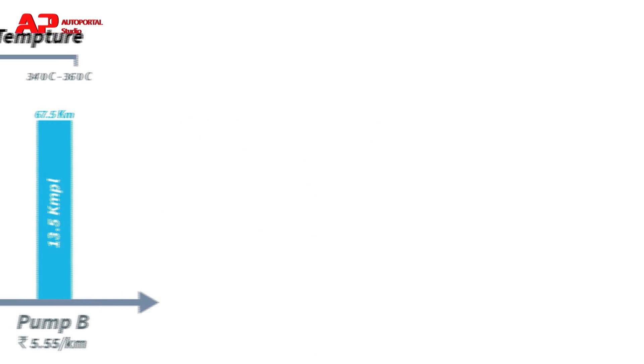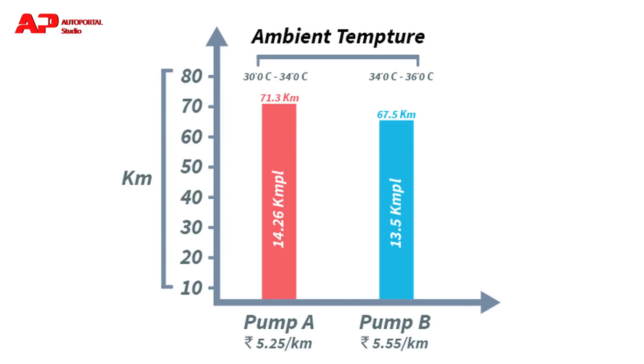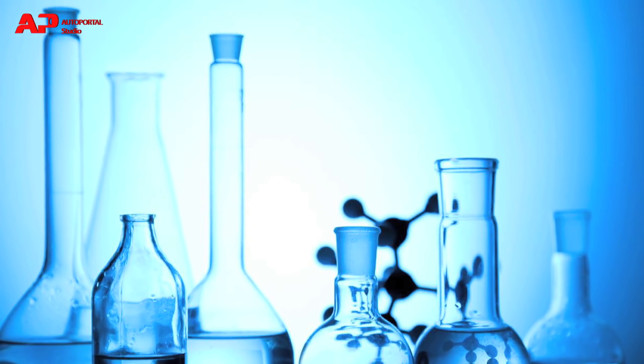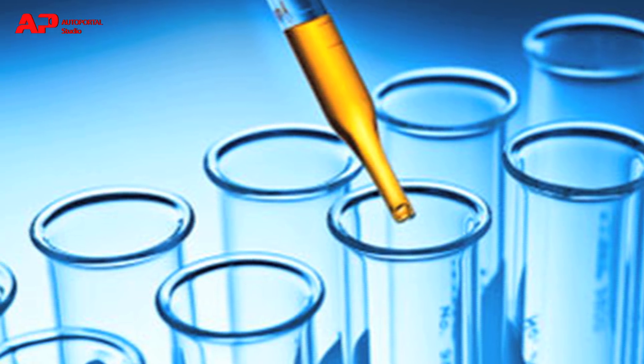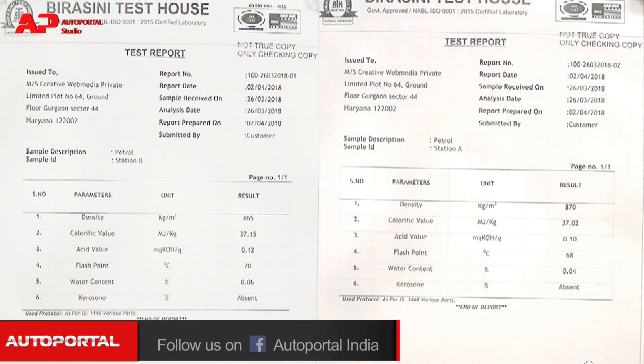It was obvious that the mileage difference wasn't much in both scenarios. But how different were they chemically? We waited for the test results from the laboratory and, as expected, the samples revealed not much of any difference. Both samples lacked any moisture or kerosene content.